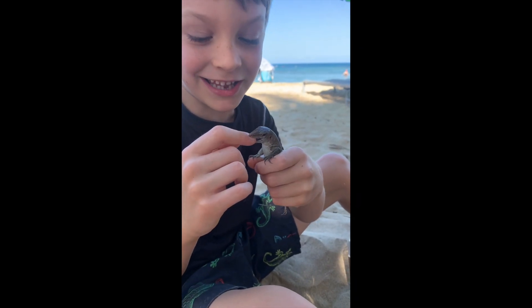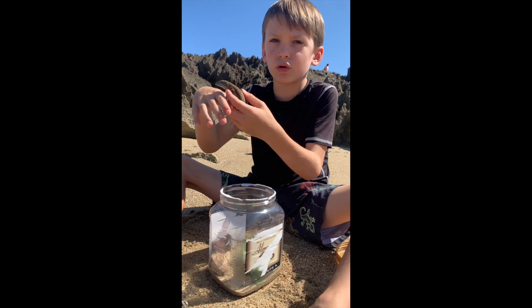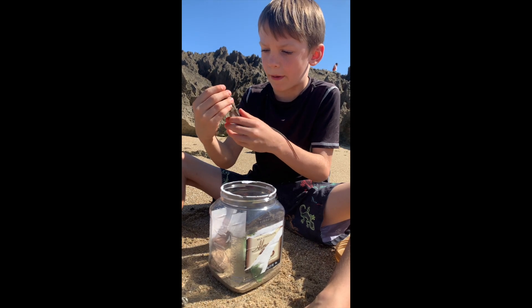This is an Ameiva, literally. It's a female Ameiva, and I can tell because the males are bigger and with more brown spots.